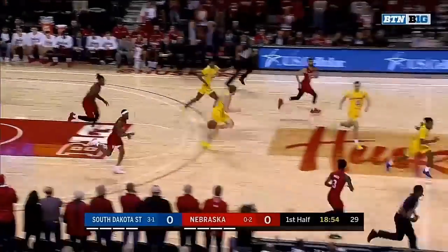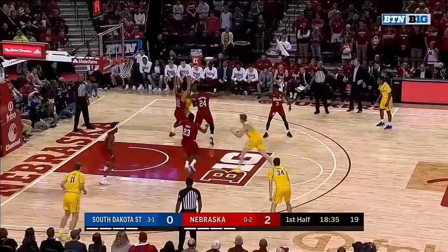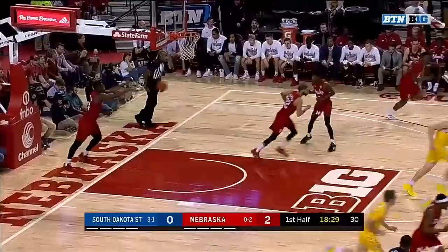Both teams looking to find their footing here in the early going. Mack with a beautiful dish off to Cheatham and that opens the scoring. That's Fred Hoiberg basketball. Wilson is double teamed — on the reverse, he softly lays it in.